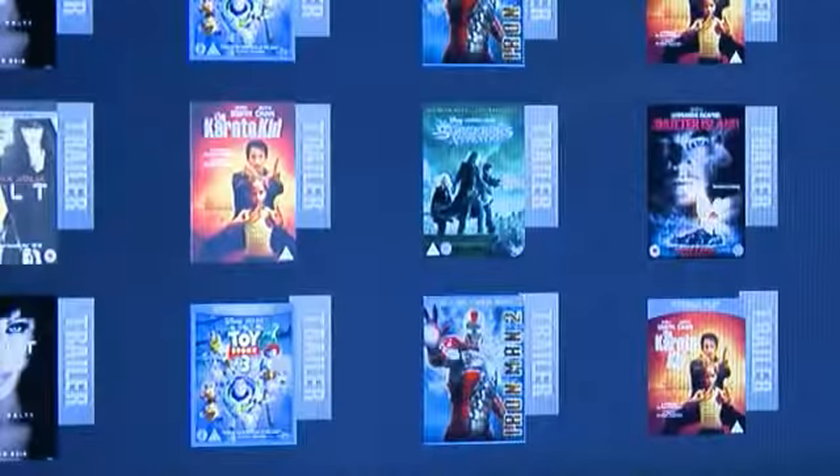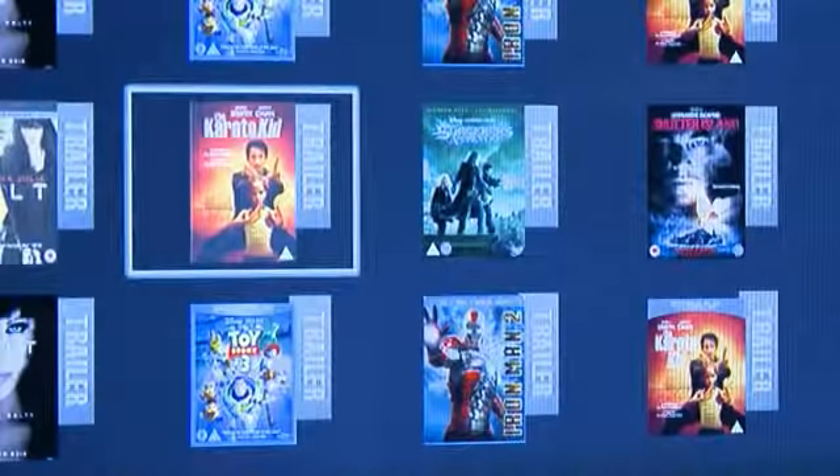And with Love Film it's like having your own private video store. You can check out the latest movie trailers or if you're a subscriber you can also pick movies from the vast catalogue of films available and have them instantly streamed to your TV.